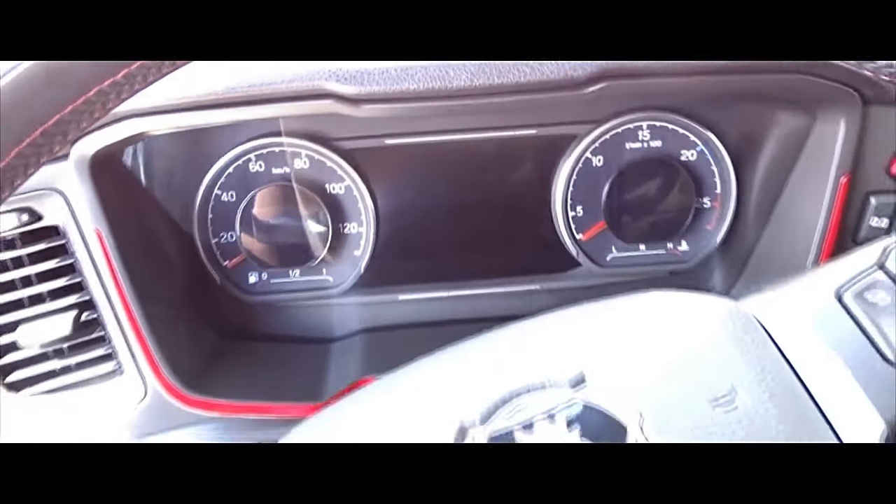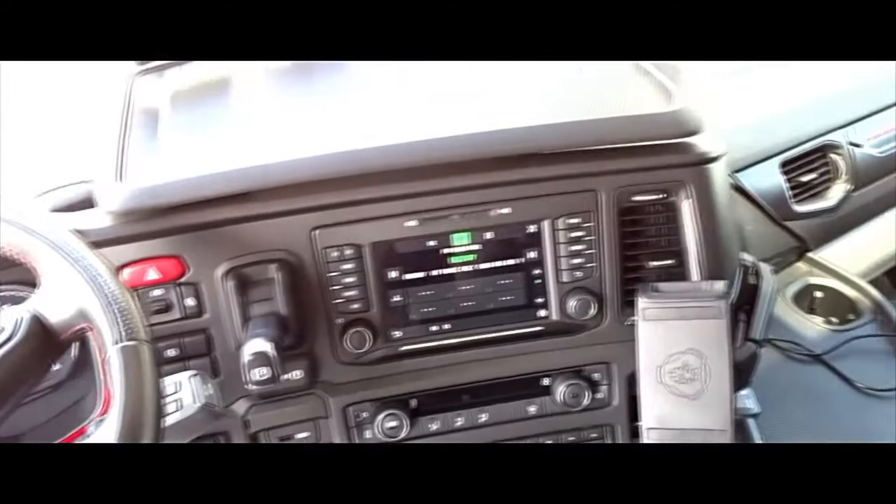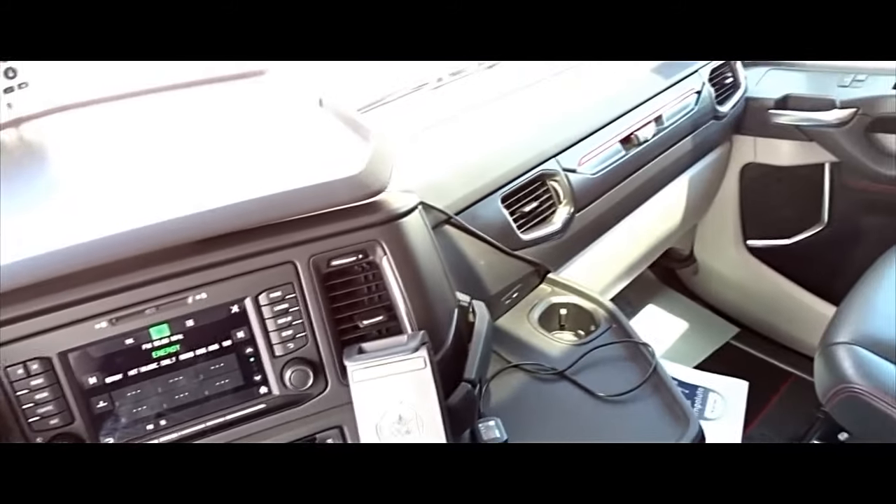The dashboard is equipped with a state-of-the-art instrument cluster, displaying essential vehicle information such as speed, fuel level, and engine performance.